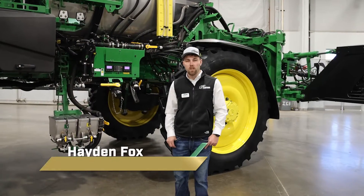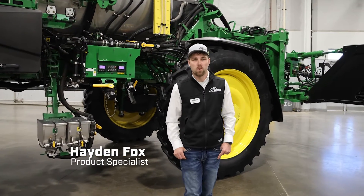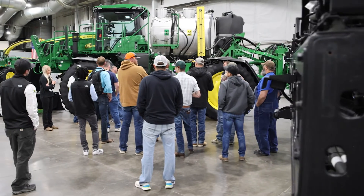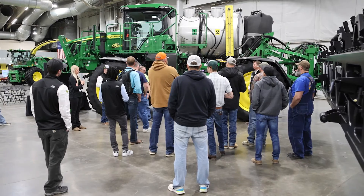My name is Hayden Fox. I'm an application equipment product specialist for 21st Century Equipment based out of Burlington, Colorado. We're here at our first annual High Plains Ag Expo and Clinic.